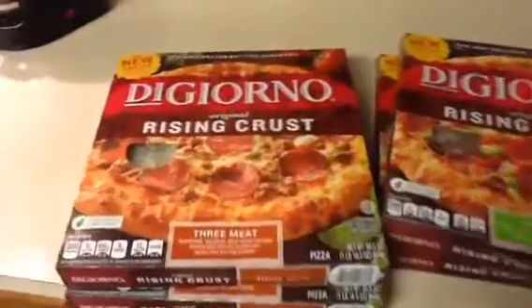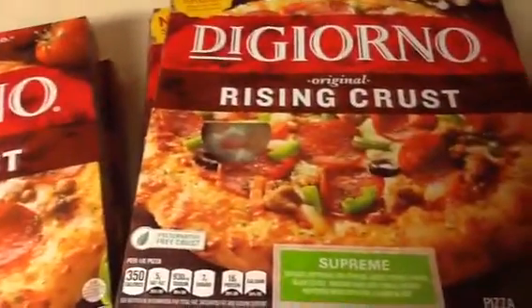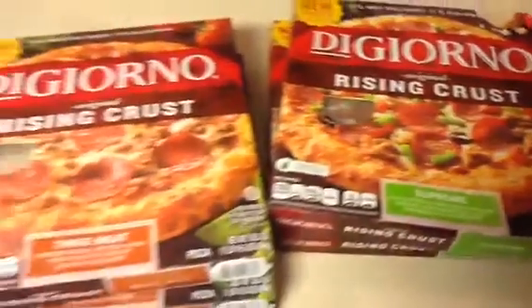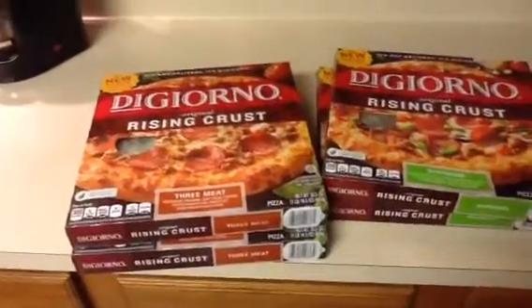Go out and get your DiGiorno pizza — this pizza is really, really good to be a frozen pizza. We got the rising crust, the three meat, and the supreme. So print out those Target coupons on Target.com.